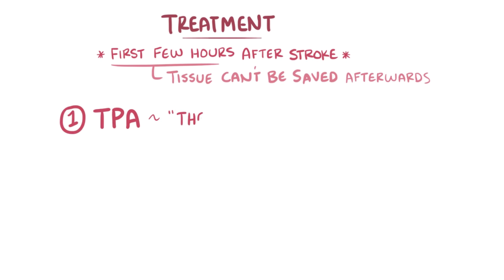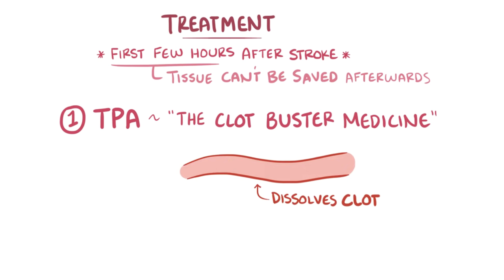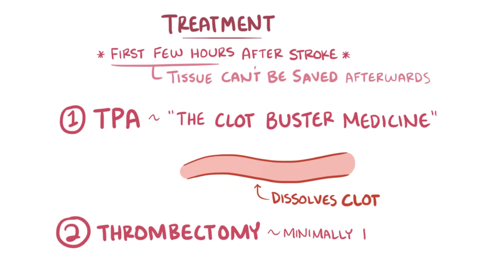TPA, sometimes known as the clot buster medicine, works by dissolving the blood clot and allowing blood to flow back through the previously blocked vessel. In addition, there is also thrombectomy, which is a minimally invasive procedure that can be used to remove larger clots from the brain.